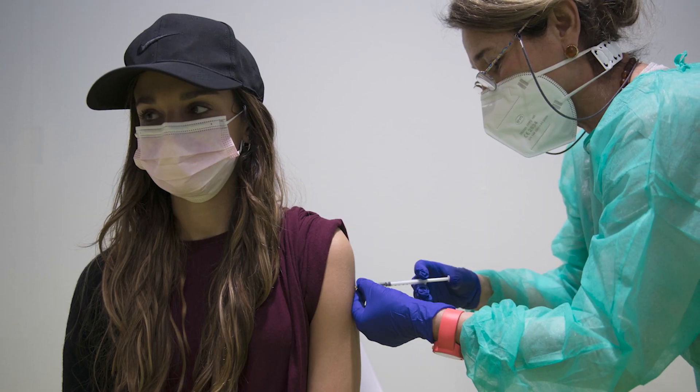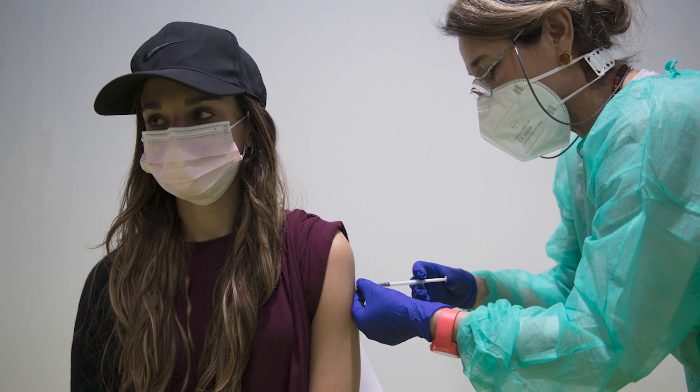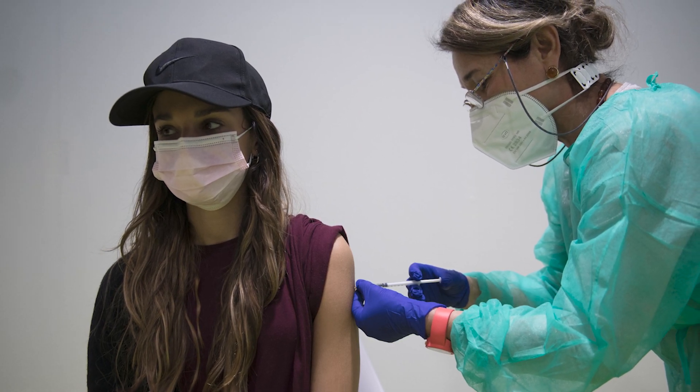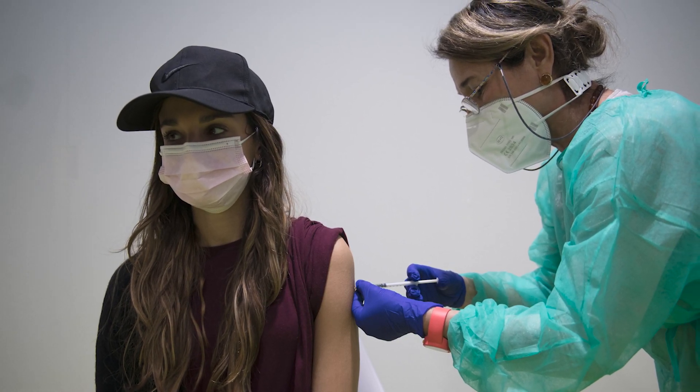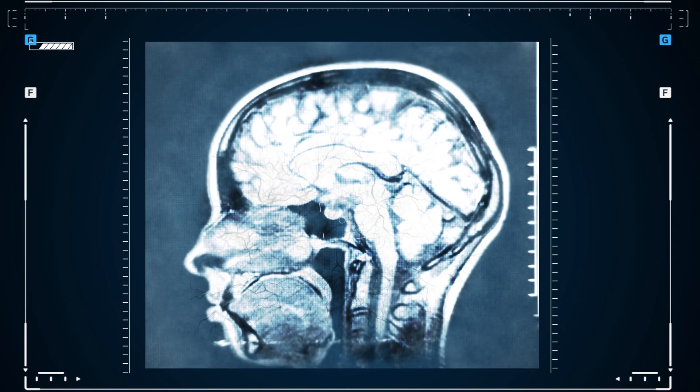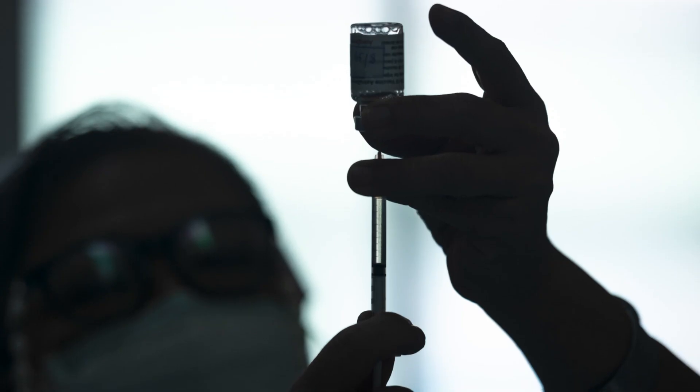Some theories about the vaccine's connection to these rare blood clots included that it may trigger an abnormal antibody response or that it was linked to birth control pills. On April 7, 2021, the European Medicines Agency announced that unusual blood clots with low blood platelets were added to the list of very rare potential side effects of the AstraZeneca vaccine.